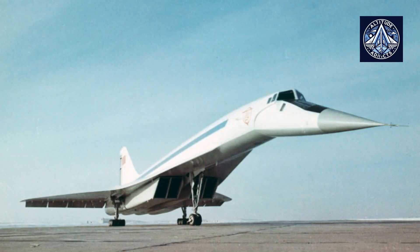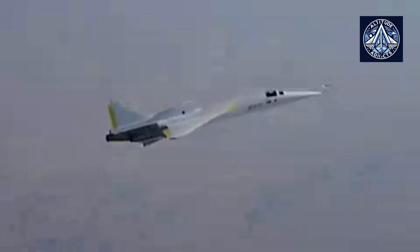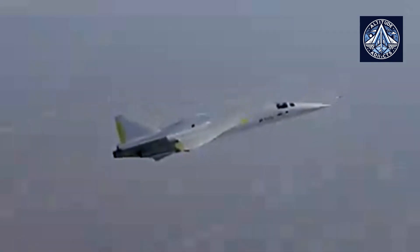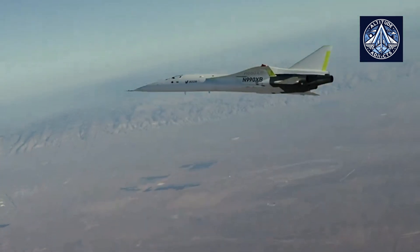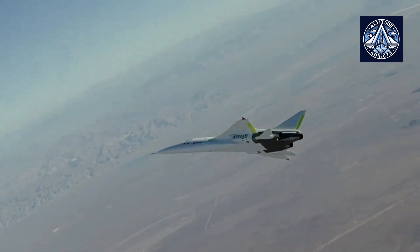The Concorde was built using aluminum alloys, which were the standard for aircraft of the era. It was engineered to operate at supersonic speeds without the need for afterburners during cruise, enabling higher fuel efficiency. Similarly, the TU-144 was built predominantly from aluminum, but its fuel efficiency and operational range were significantly affected by its heavy reliance on afterburners for supersonic flight. The TU-144 was faster than the Concorde, reaching Mach 2.04 compared to the Concorde's Mach 2.15; however, this speed came at the expense of high fuel consumption due to its dependence on afterburners.